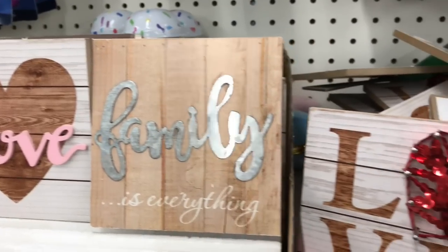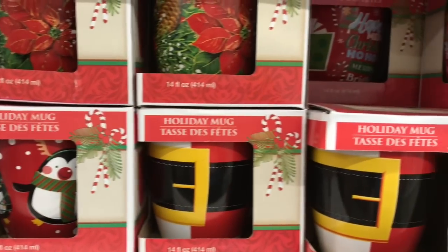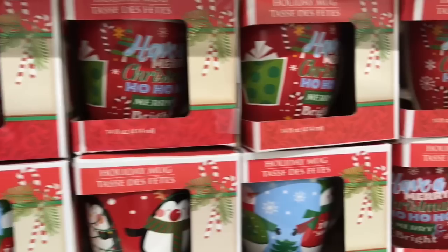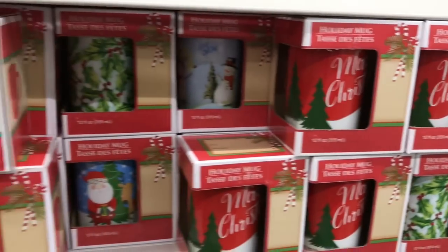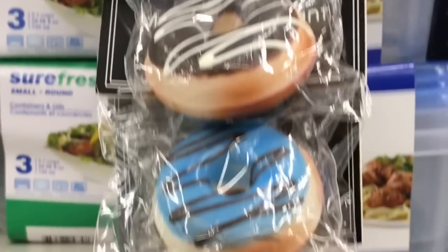They had 'to the moon and back,' 'hello' with little galvanized tin, the little 'love' in pink, and 'family' in galvanized tin, and 'love' in string art. They had a variety of coffee mugs — I need zero coffee mugs in my life but I want every single one of them, so you can imagine the restraint I was showing.